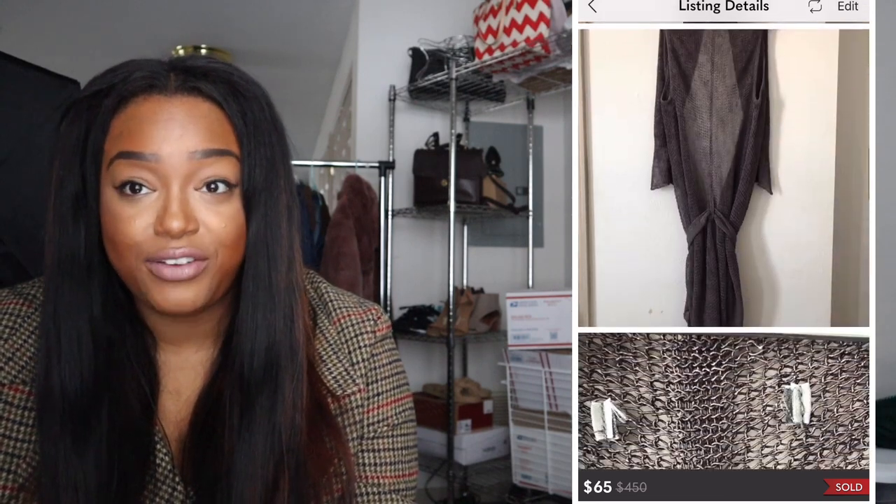Next I sold a Sarah Pacini sleeveless cardigan for $65. It's a really beautiful, high-end brand. The cardigan looks simple but it's stunning when you put it on — almost like a mesh or net that drapes long. I love really unique pieces, and when I picked this up I was like, 'That is so unique and cute.' I got five stars on it, so the buyer loved it quite a bit.